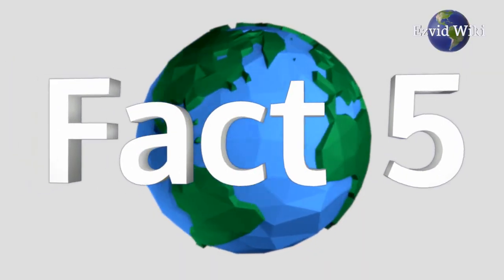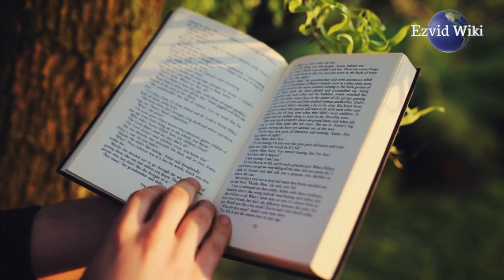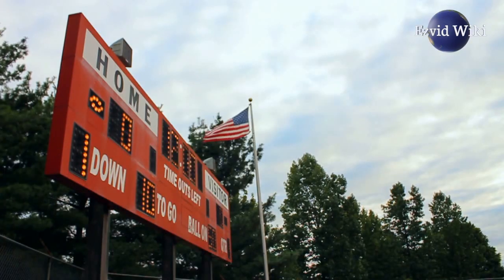Fact number 5. Learning the violin can improve reading, vocabulary, and comprehension scores, as well.